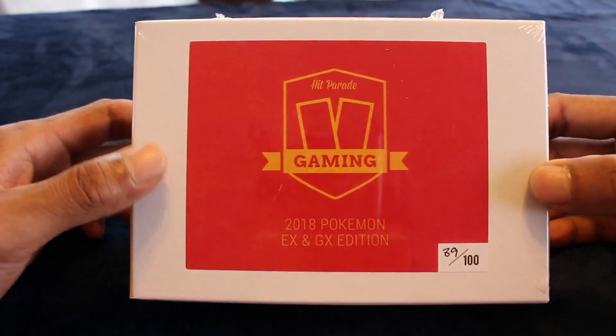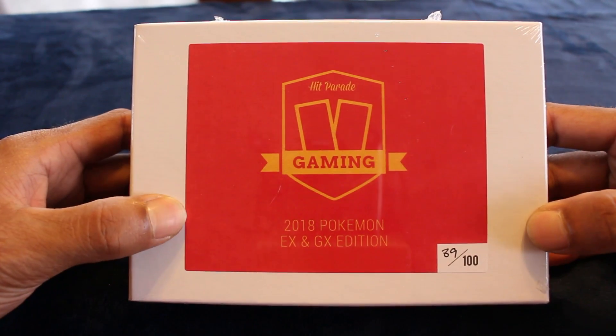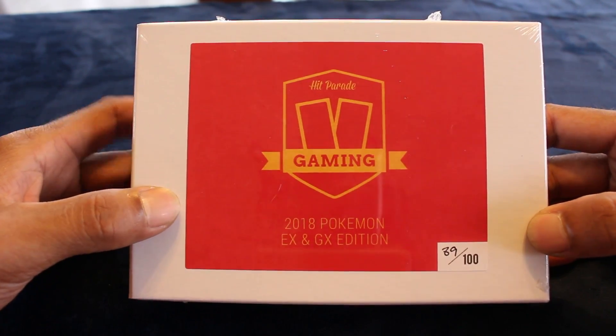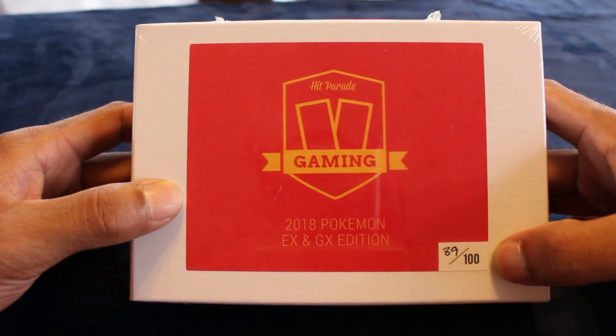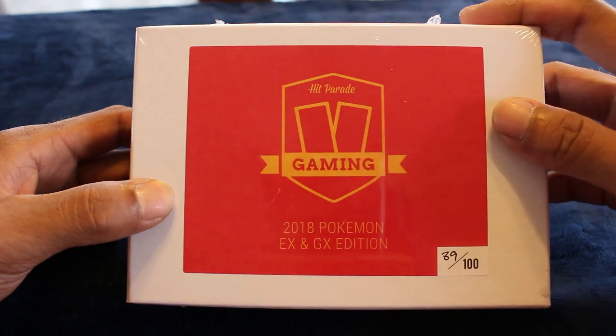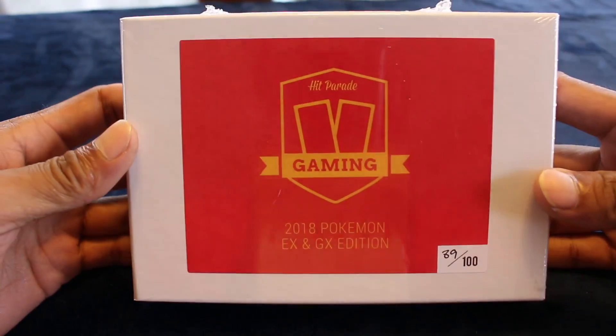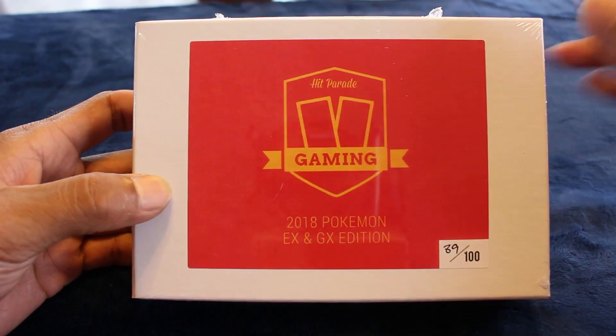What's going on YouTubers, 808 Larson here, and we got another box from the 2018 Hit Parade Pokemon EX/GX Edition. This is box 89 out of a hundred, and this is a Dave and Adams Card World exclusive product. If you want one of these boxes, the link to their site will be in the description below.